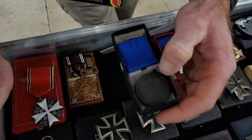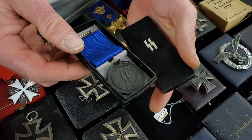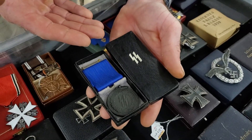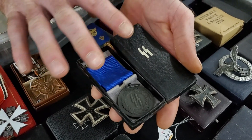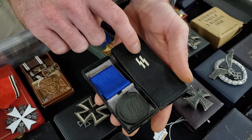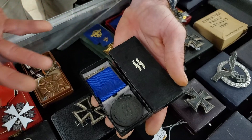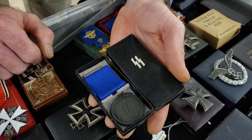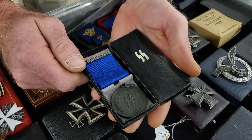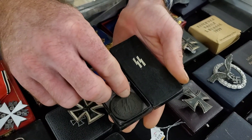We have a really nice first pattern SS Four-Year Service Medal in the correct box. Not a lot of people realize this, but the boxes for a four-year and an eight-year are different. There's a different type of paint that we find for the SS runes on the four-year as opposed to the eight-year. I've picked up on this from buying a number of these from veteran families and very old collections.